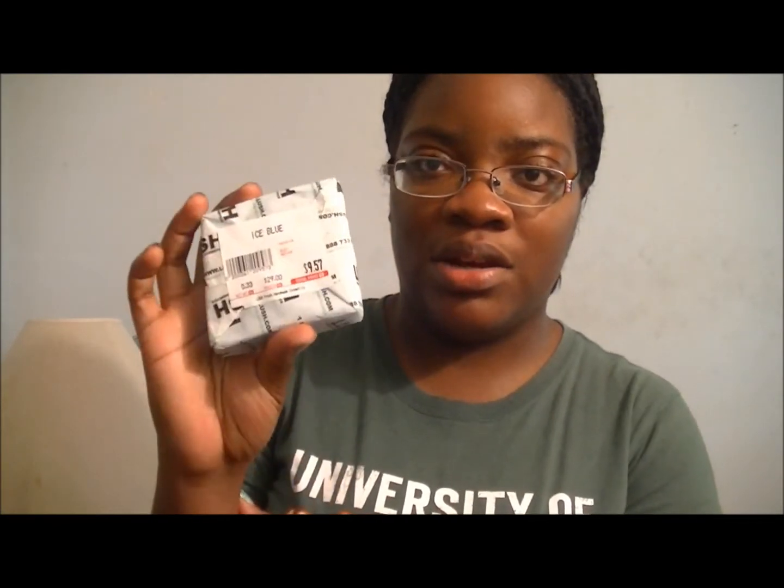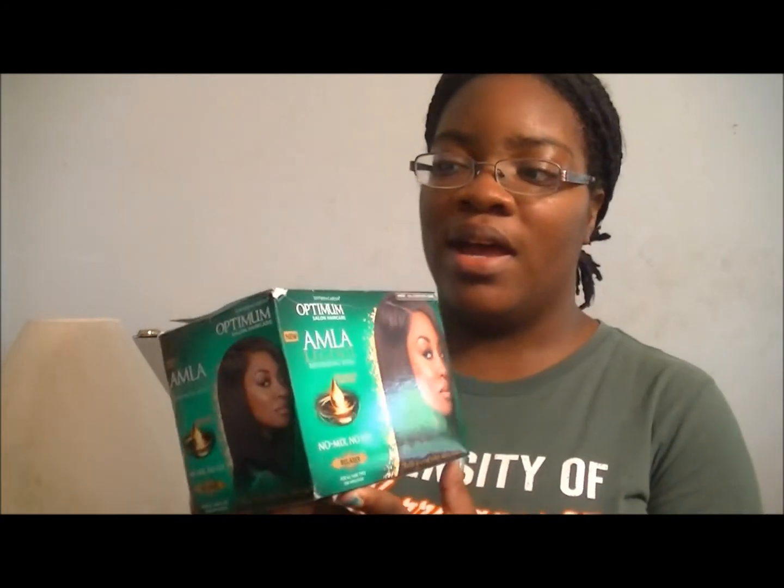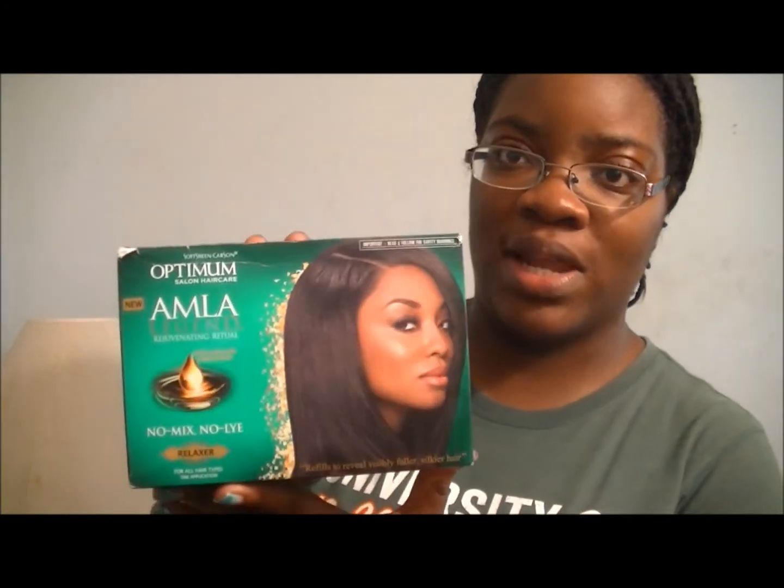From what I've heard it tingles and gives this minty feeling on your skin, so I wanted to try that out. Next, the giveaway — I won a giveaway from one of my favorite YouTubers, Effrogan. She's newly natural, so she was given the Soft Sheen Carson relaxer and hair potion to review, but because she's newly natural she can't use a relaxer. So I was given this relaxer to test out — this is the Soft Sheen Carson Optimum Salon Hair Care I'm the Legend Relaxer.